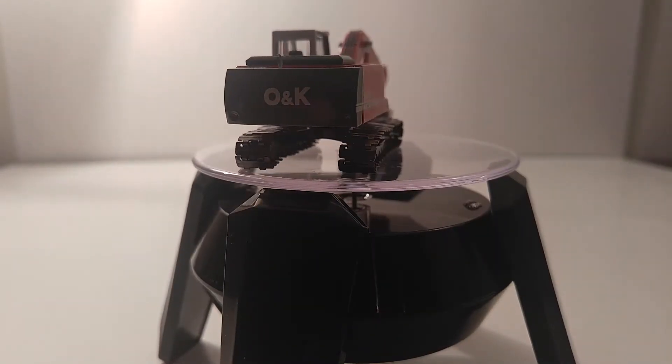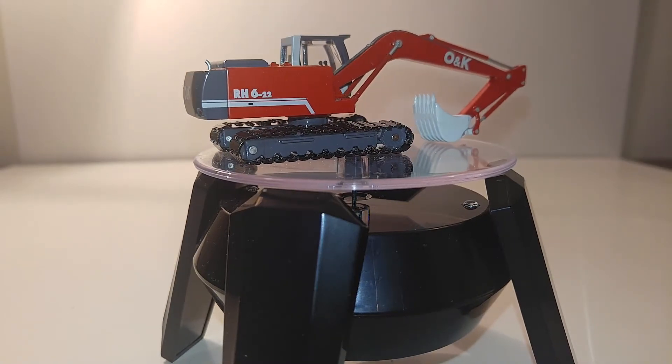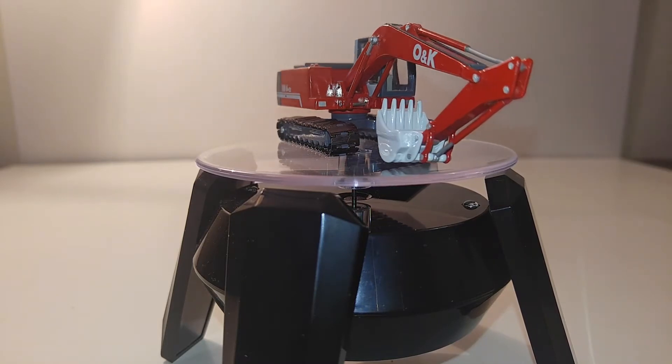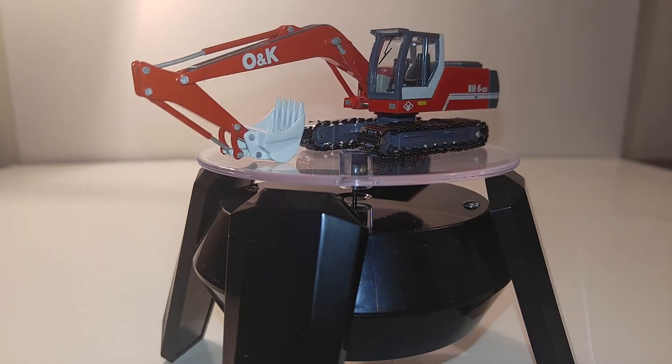Hello and welcome, Diecast Emporium fans, to another video review. You're going to get a two-for-one in this one — we're going to look at two 1:87 scale vehicles. If this is your first time watching, thank you very much. If this is your 150th time watching, thank you very much.